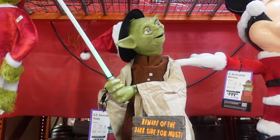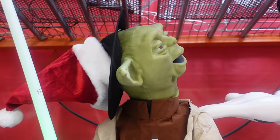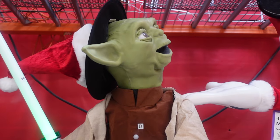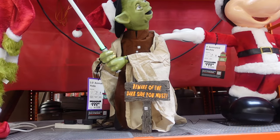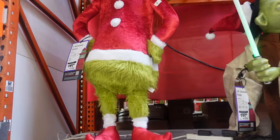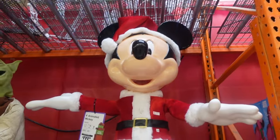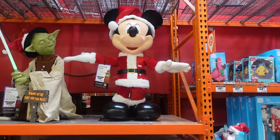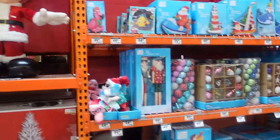Here we've got Yoda — 'Wonderful, the celebration of this season will be, have much fun together' — he's $199 and says 'Beware of the dark side, you must.' Then we have the Grinch at $149, four feet tall, and Mickey Mouse for $199, also four feet and animated, though it looks like only Yoda is currently on. Over here we get into the tropical Santa section.